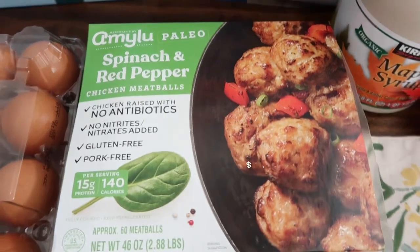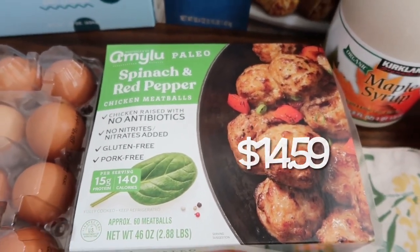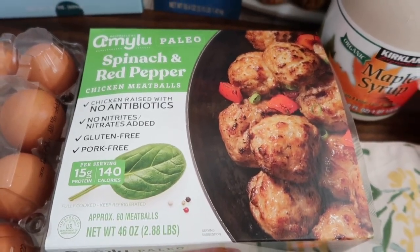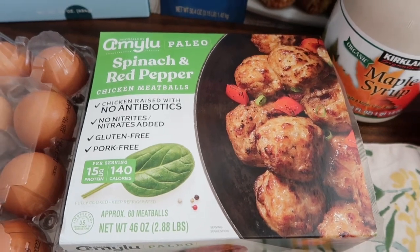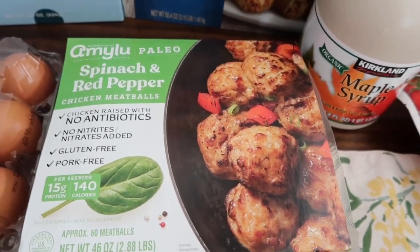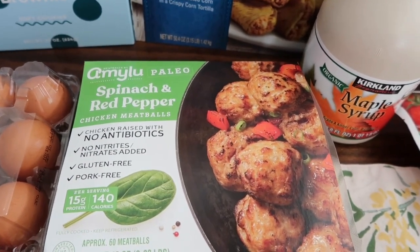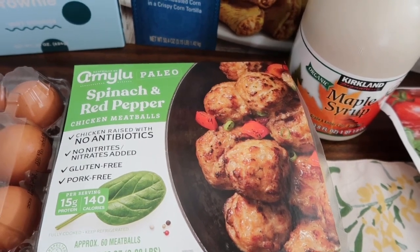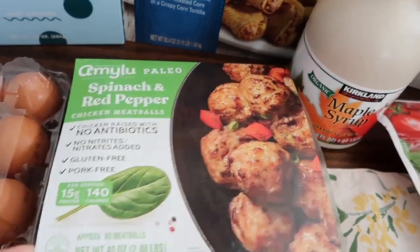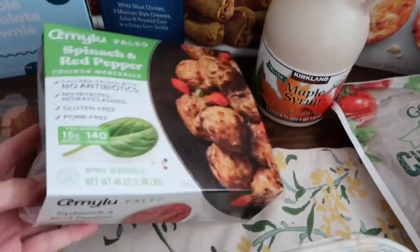This is another new item we've never bought before, but they were sampling it today and the kids loved it. Tristan asked me to make it for dinner, and spinach is in it, so that's a win! These are the Amy Lou spinach and red pepper chicken meatballs — gluten-free, pork-free, 15 grams of protein, fully cooked. It comes with two packages, so you can refrigerate one and freeze one for later.